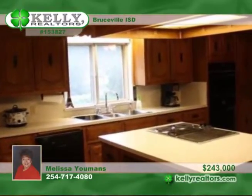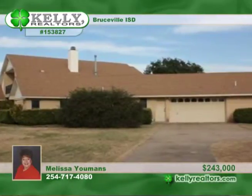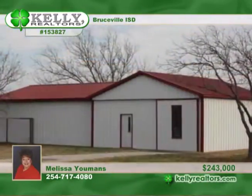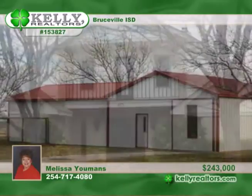The master bedroom has an office nook and private balcony, and the big family room has a fireplace. This home has an abundance of storage with place for almost everything. It also has a large workshop and barn with electricity.